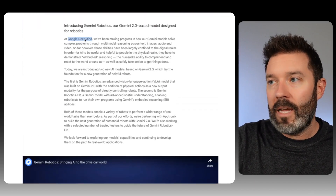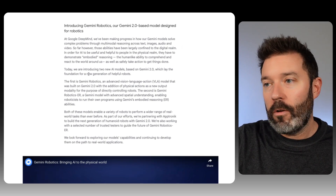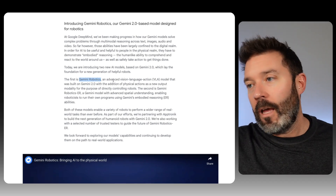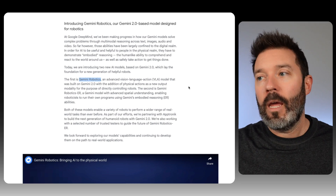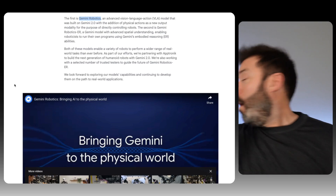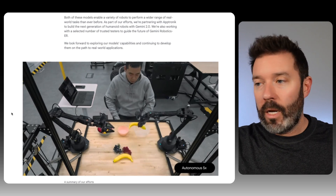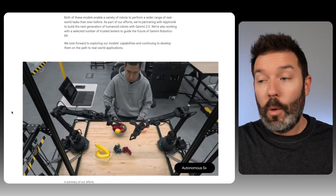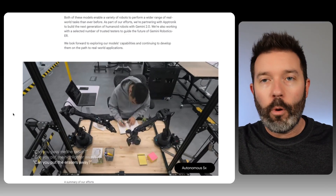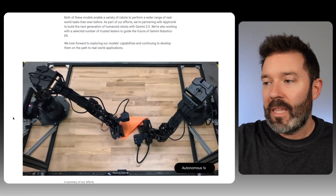From Google DeepMind — they've been making progress solving complex multimodal reasoning across text, images, audio, and video, and those are now making their way to a new generation of helpful robots. Gemini Robotics is built with Gemini 2.0 as an advanced vision-language-action system — it takes in vision and language so you can talk to it, and it turns that into actions. In demos, a person gives instructions in real time: pick up this banana, put it in a bowl, put this one in the pink bowl. This is more generalizable — it can operate outside a factory floor in a much less constrained environment.